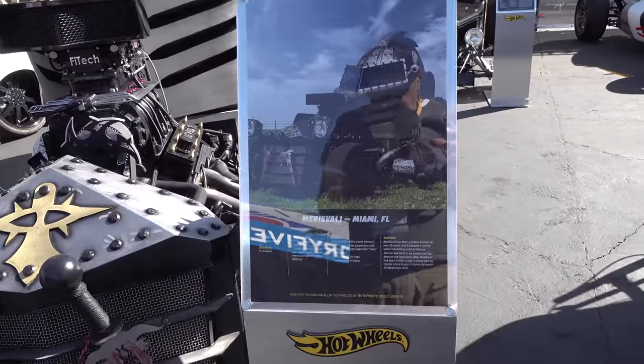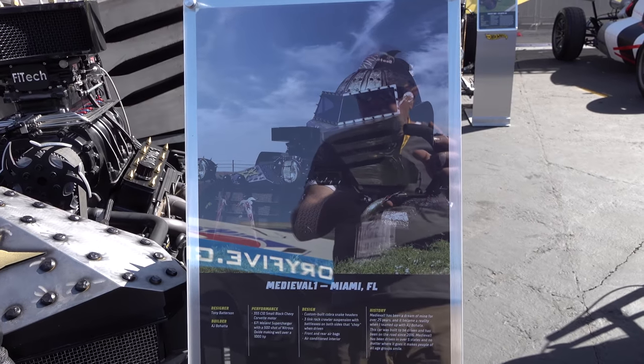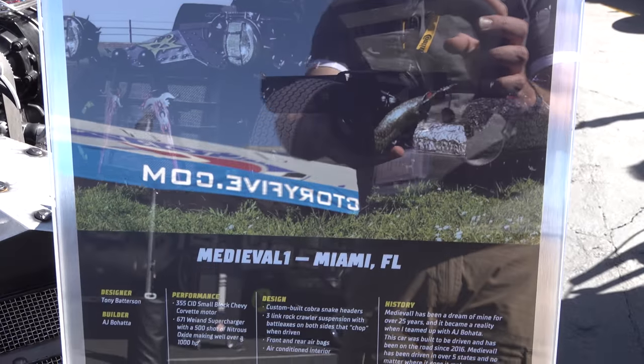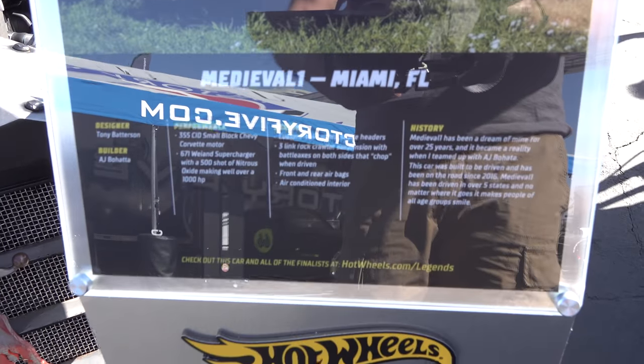It's got a small block Chevy, supercharged 500 horse with a 500 shot of nitrous — over a thousand horsepower. You think that'll get it down the road? I thought it was cool, it's different.